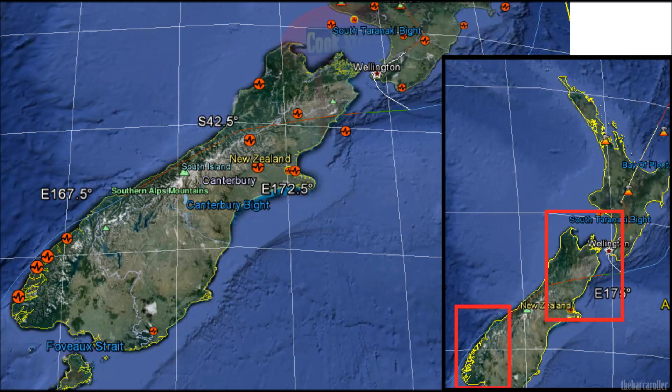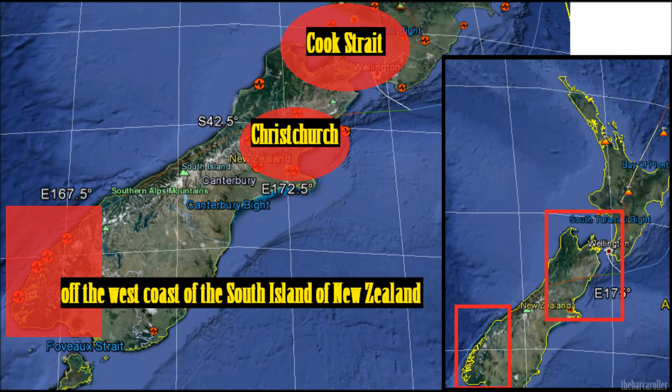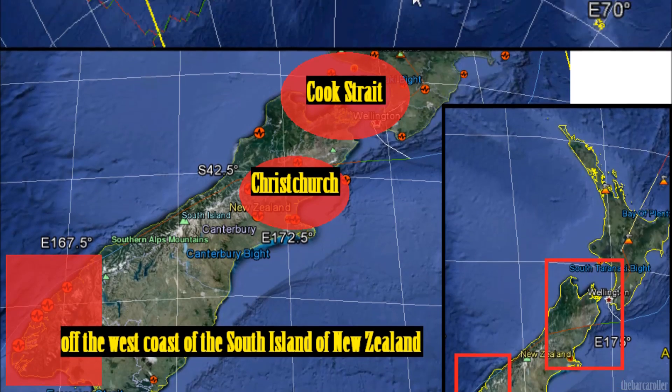I feel that the main area of focus for this possible large earthquake would be the Cook Strait region in between both islands of New Zealand for a possible seven magnitude earthquake. Christchurch would also be at risk for a strong event, capped to around six magnitude, which would still be quite significant. My final area of concern is the Alpine Fault or off the west coast of the South Island of New Zealand for this very large possible seven magnitude earthquake.